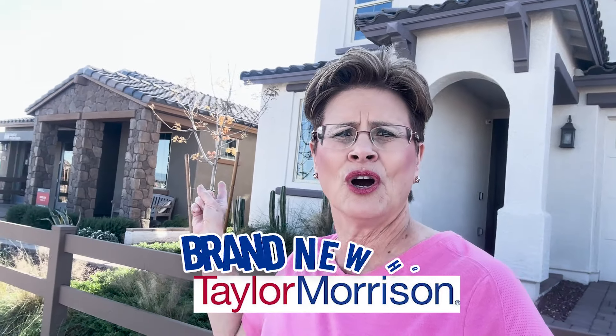And Taylor Morrison brand new homes right here. They have some lender specials and low HOA fees here. So let's not waste any more of your time — let's go hop in and take a look at these and see what you think. Let's go.